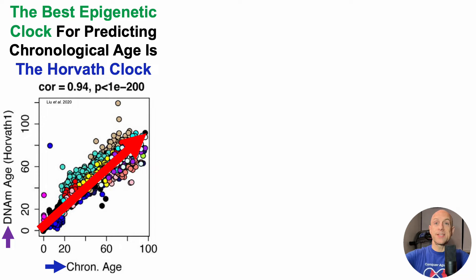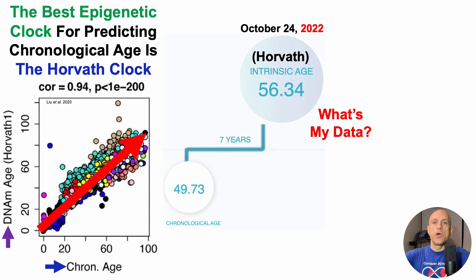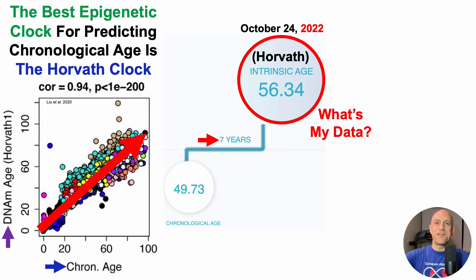For a perfectly linear positive correlation, a coefficient of 1.0 would be perfectly linear, so 0.94 indicates the Horvath test is strongly correlated with chronological age. Around a year ago, my Horvath epigenetic age, also known as intrinsic age, was 56.3 years — 7 years older than my chronological age at that time. Absolutely terrible for someone who's trying to live possibly 123 years. I don't think I'll get there with data like this.